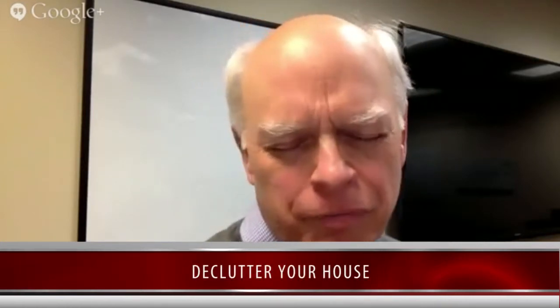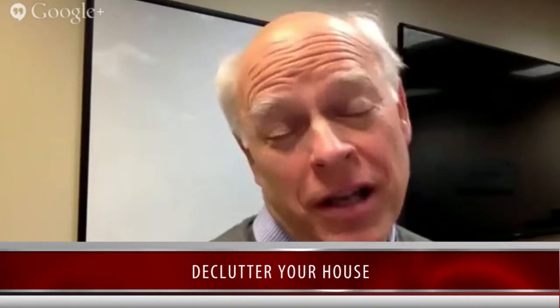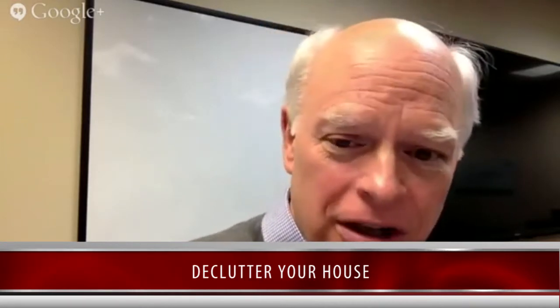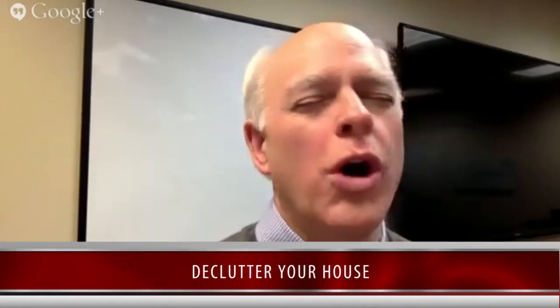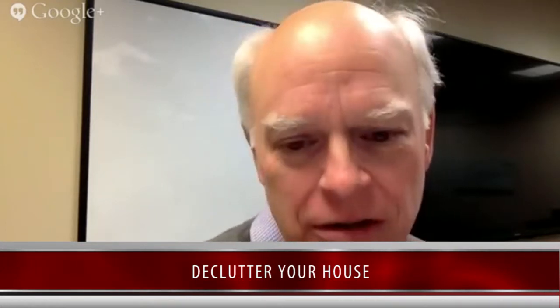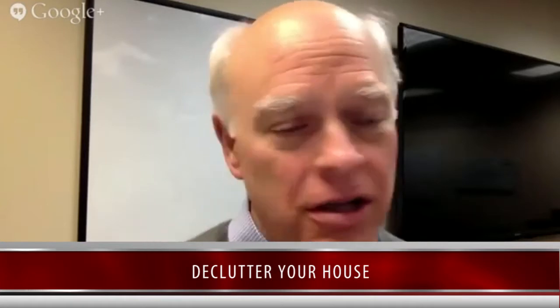One other idea our stager always stresses is decluttering your home. Most of us in America have too much stuff. We're going to sell this house - that's what you hired us to do. So if we're going to sell your house, you're going to have to declutter at some point soon. Why not start right now? If you have to, rent a storage unit for a couple months. That's way cheaper than losing money on your sale - you're going to get way more money for your house because it's decluttered. It's a good investment and one of the cheapest things you can do with the best return.